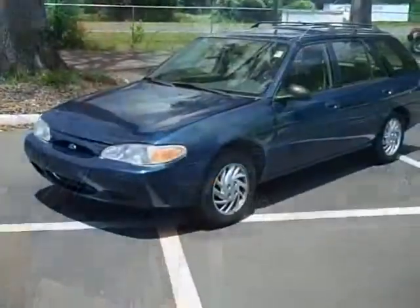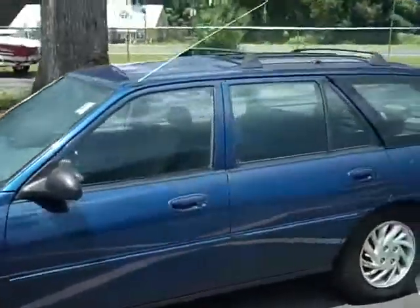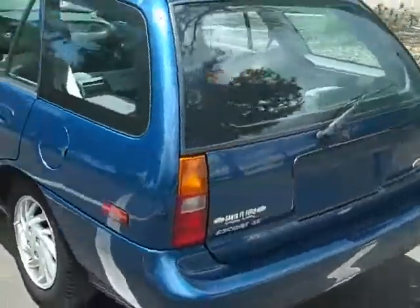Let's take a closer look. I'm going to take a quick walk around the outside. You'll notice it has alloy wheels. It is a four-door wagon, and the back seat does fold down, so if you just need that cargo area, you can fold that seat down and get a lot of cargo in here too.